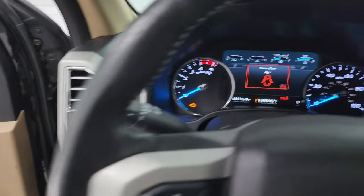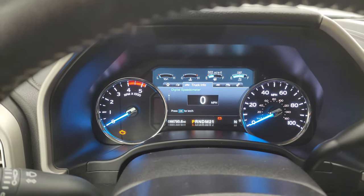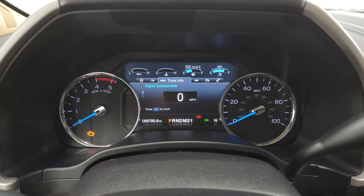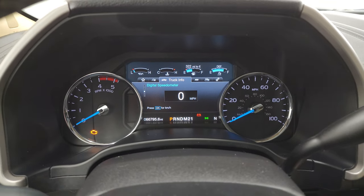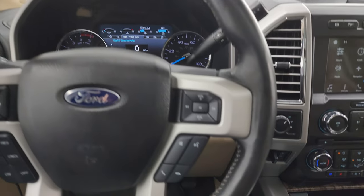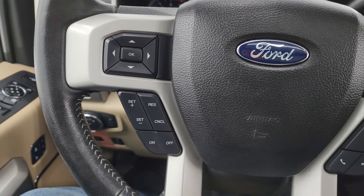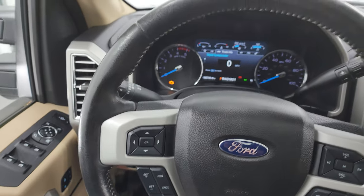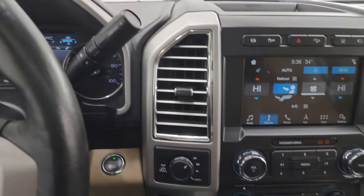Hopping inside to check out the miles and interior: this one has 66,795 miles, a digital speedometer, and digital instrument cluster — very nice and clean. It comes with the leather-wrapped steering wheel, Bluetooth, and information center controls on both sides. Cruise controls are on the left. And this is a heated steering wheel. You get the six-speed automatic transmission with the optional tap shift.